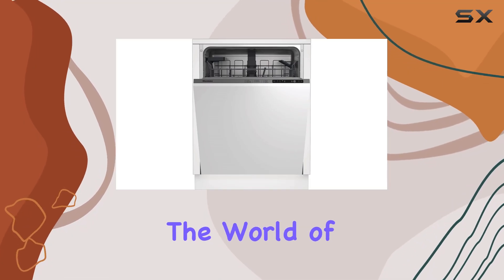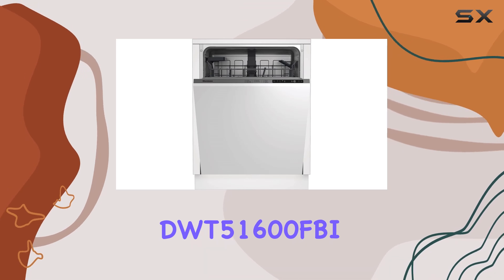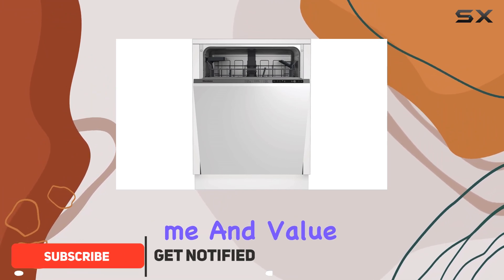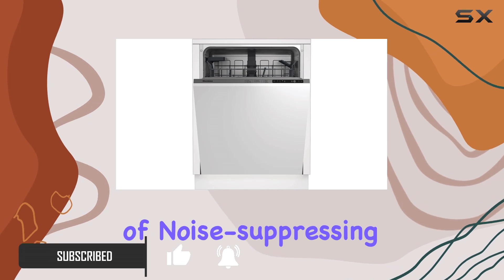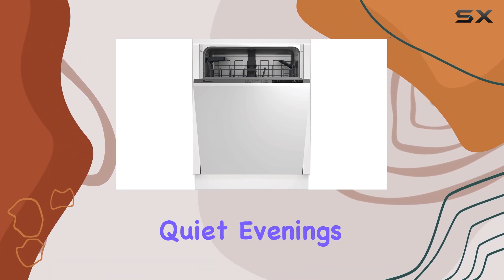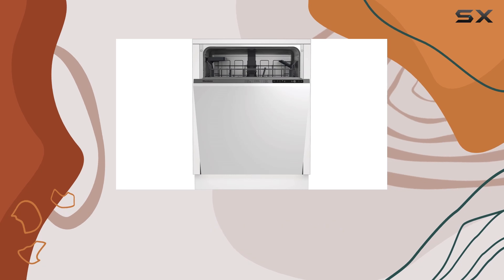Today, we're diving into the world of dishwashers with the Blomberg DWT-51600 FBI. Let's start with what sets this appliance apart: its silent operation. If you're like me and value a peaceful home environment, you'll appreciate the three layers of noise-suppressing insulation and advanced brushless DC motor technology. Say goodbye to noisy interruptions during your quiet evenings, but it's not just about tranquility — it's also about sustainability.